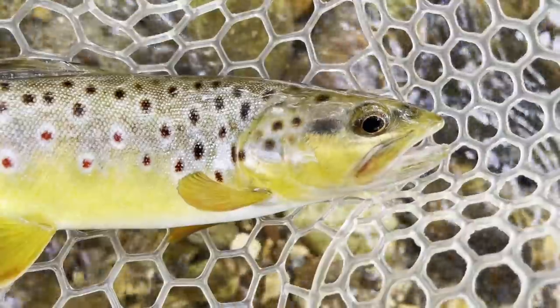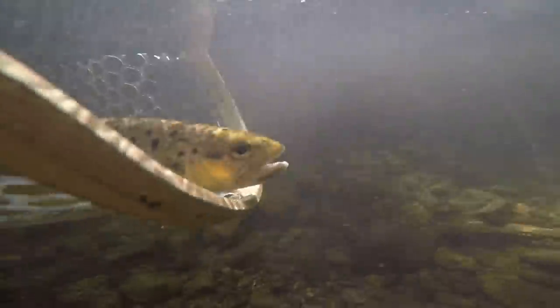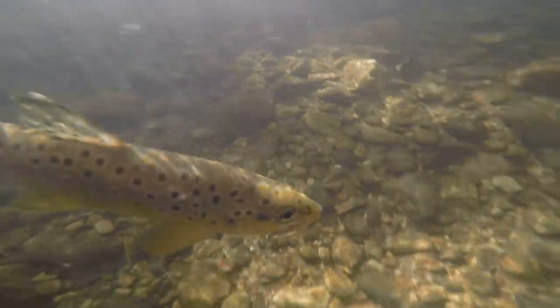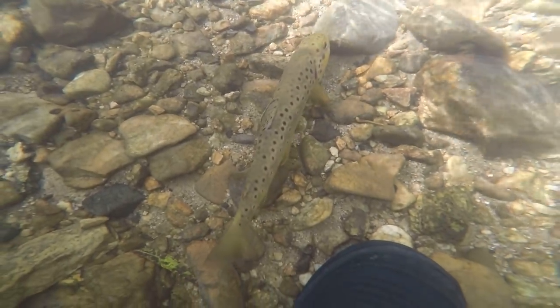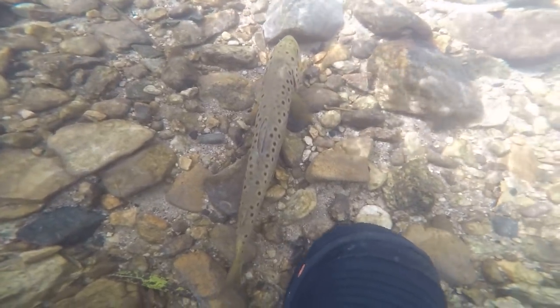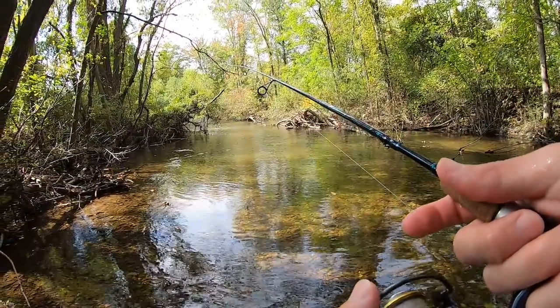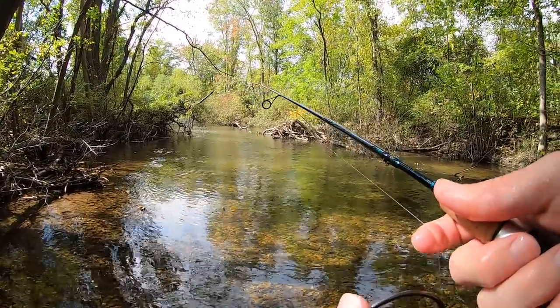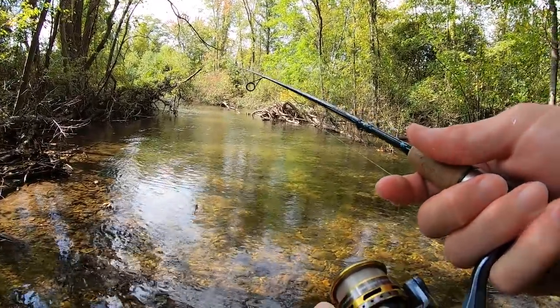Yes, nice wild brown. Might be the prettiest of the day. All right, finally back on the board. I've been fishing for probably half an hour, 45 minutes without a bite. Just got up to this little run right here and caught that beautiful wild brown.